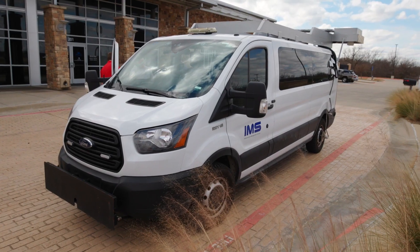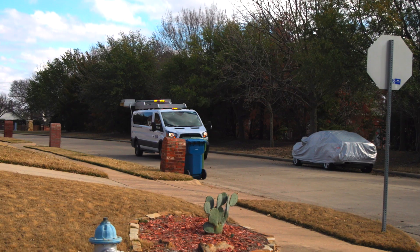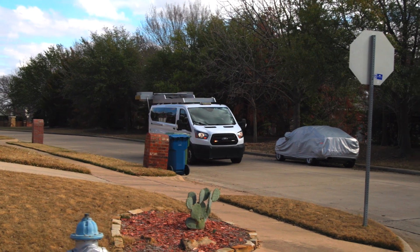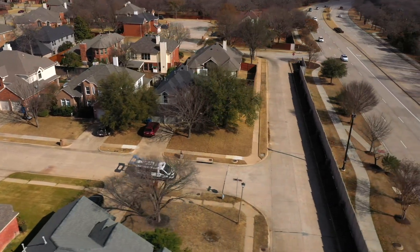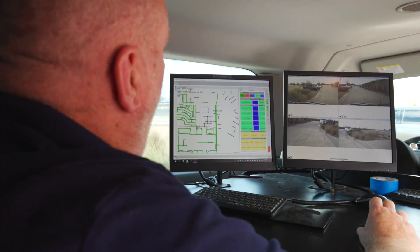The IMS survey vehicle features something called a laser crack measurement system. The vehicle is essentially driving around town, capturing images of the roads and the streets, and using a system that's able to identify any defects or imperfections in those images.